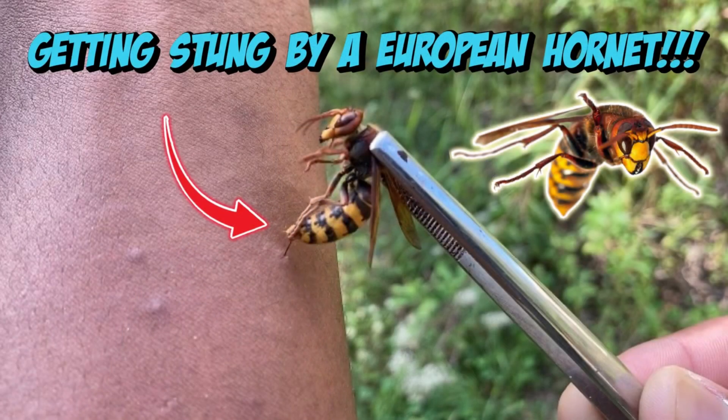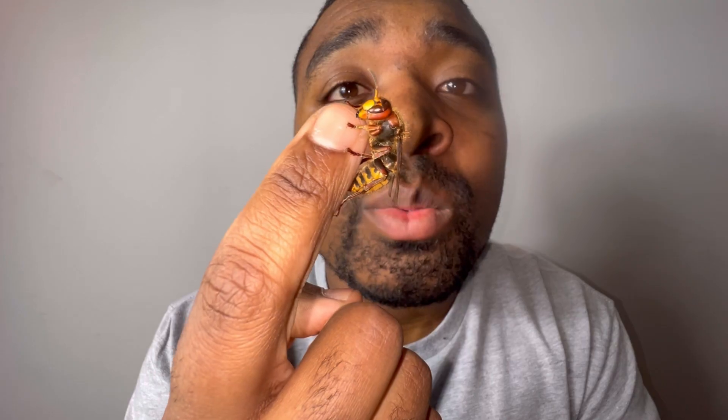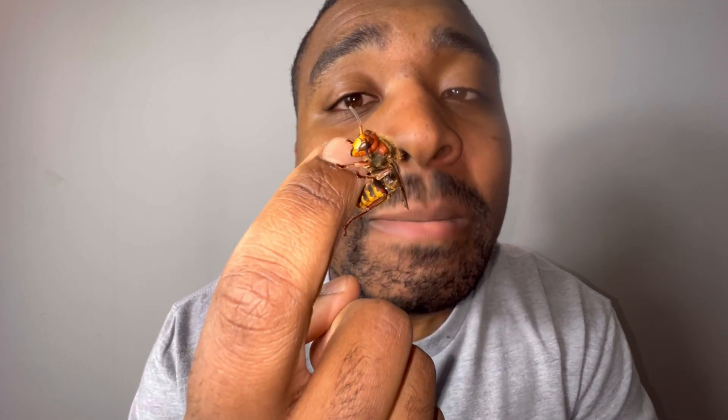Out of all the wasp species I've been stung by, I have to give it to the European hornet for being personally the most painful. I've been stung by this species more times than I can count — it's second nature now. As of right now, this is the most painful sting out of all wasp species I've experienced. There are many more wasp species with more potent stings that I haven't had the opportunity to experience yet. In my first European hornet video I stung myself not once but twice, and I'm going to sting myself with this European hornet in this video too.